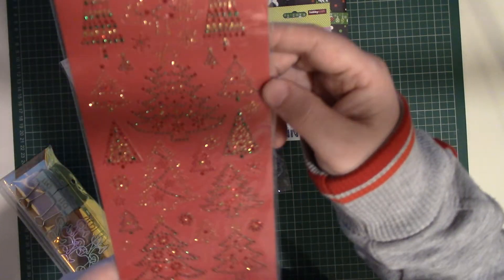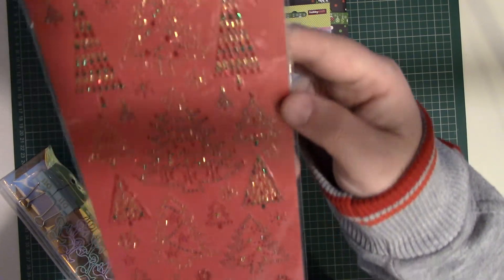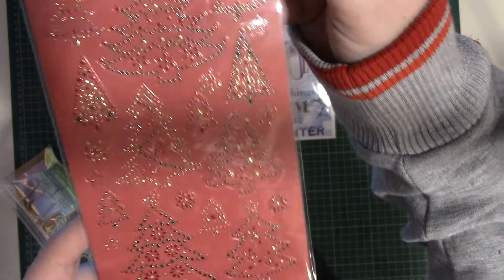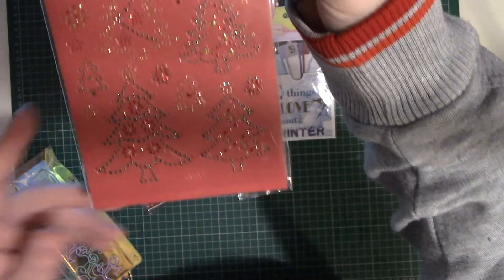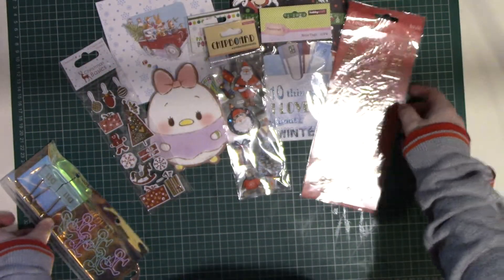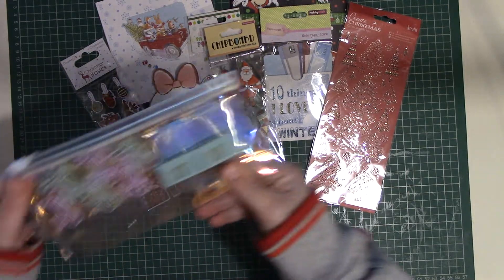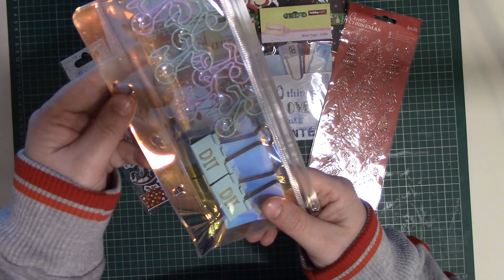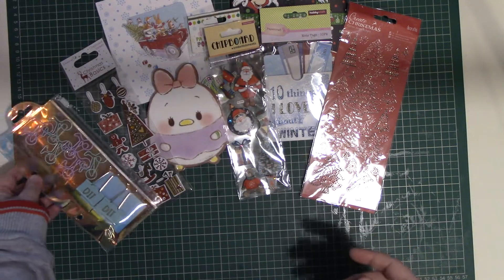She's also sent these rhinestone stickers. I've never actually seen these before. I don't know how well they're showing up on camera but they're really sparkly, so I'll enjoy using those. And then last but not least she sent me one of these iridescent pockets with the paper clips and the bulldog clips.